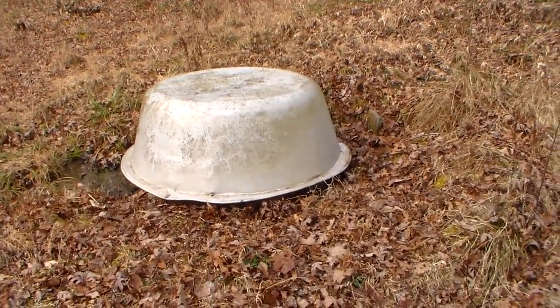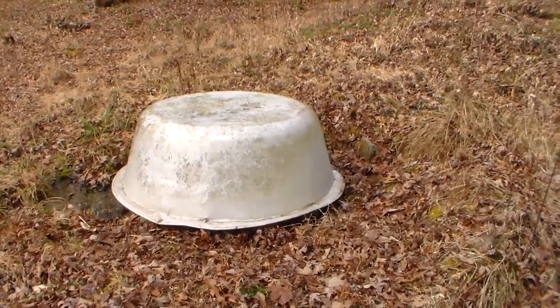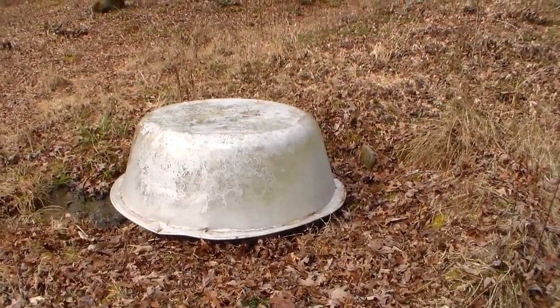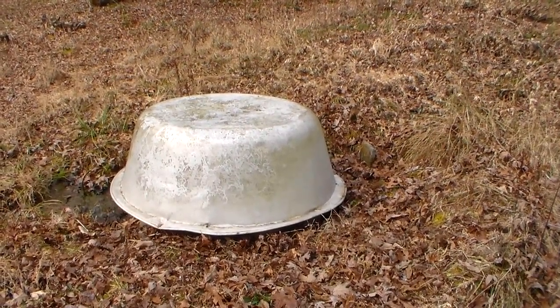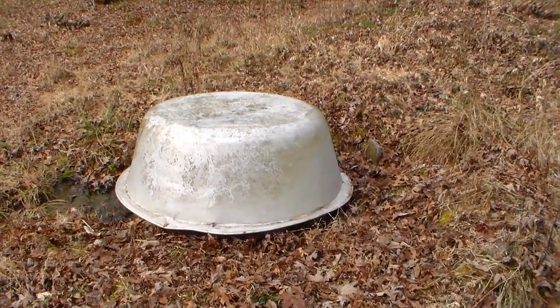Hey YouTube, this is Southern Prepper 1. I want to talk about water. I think water is the most important thing preppers need to think about — really anyone: a homesteader, any American. Water is probably the number one thing you need to figure out, and you need to have multiple sources of water.